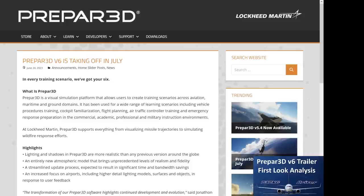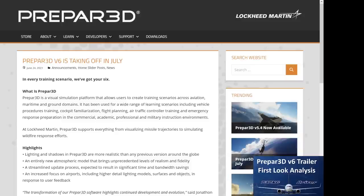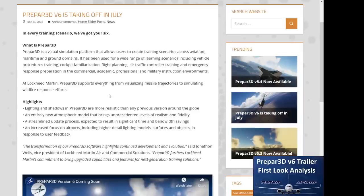Let's go into the news article posted right on their website. This is the Prepar3D V6 'Taking Off in July' announcement posted on June 24th. What is Prepar3D? Prepar3D is a visual simulation platform that allows users to create training scenarios across aviation, maritime and ground domains. It has been used for a wide range of learning scenarios, including vehicle procedure training, cockpit familiarization, flight planning, air traffic controller training, and emergency response preparation in commercial, academic, professional and military instruction environments. At Lockheed Martin, Prepar3D supports everything from visualizing missile trajectories to simulating wildfire response efforts.